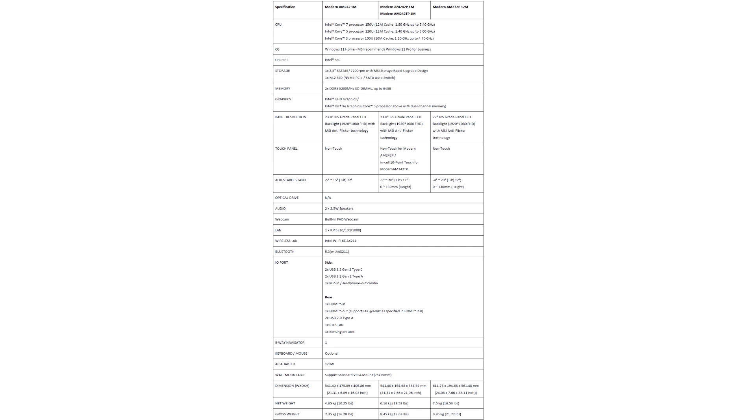With the launch of the Modern AM242, AM242P, AM242TP, and Modern AM272P1M series, MSI reaffirms its commitment to innovation and excellence, empowering users to achieve more in the digital era.